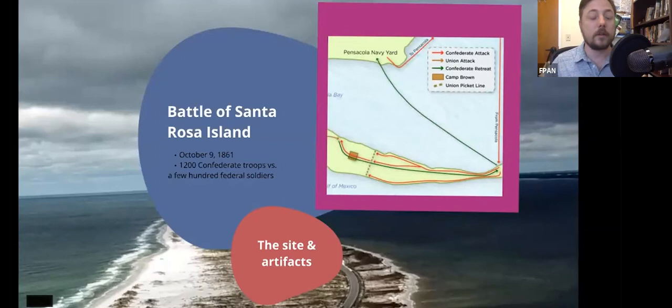That brings us to the Battle of Santa Rosa Island. Florida seceded in January 1861, and right away Confederate forces took over the federal installations on the mainland. The federal captain in charge knew he couldn't hold all four major fortifications, so he consolidated all his forces inside Fort Pickens. They were able to not only hold the fort against the initial Confederate wave but held it throughout the entire war — it was the only fort in Florida that remained under federal control throughout the entire conflict.